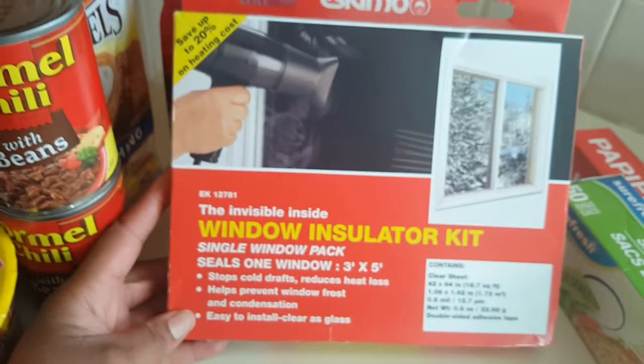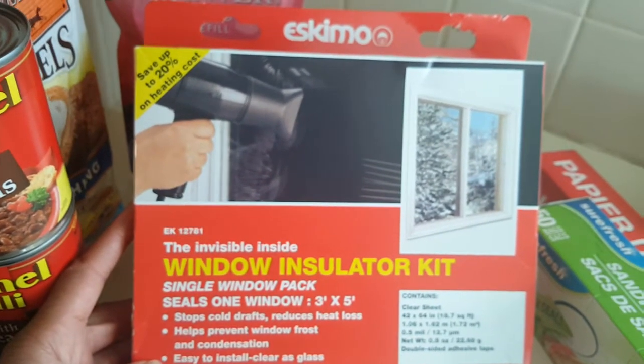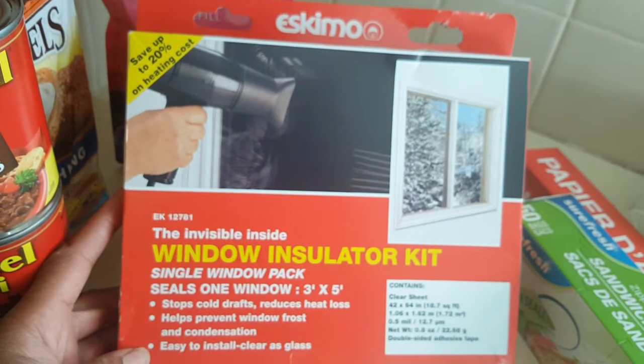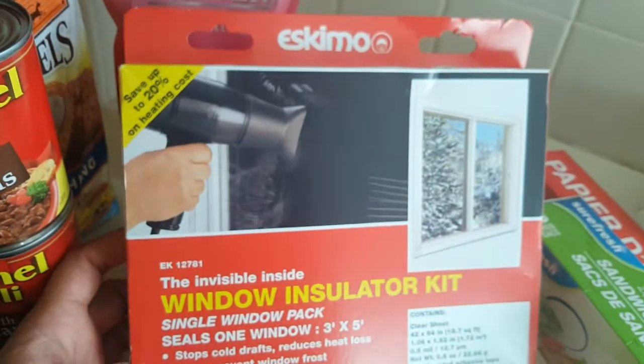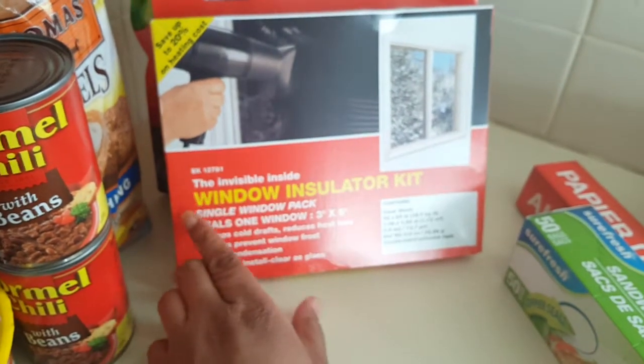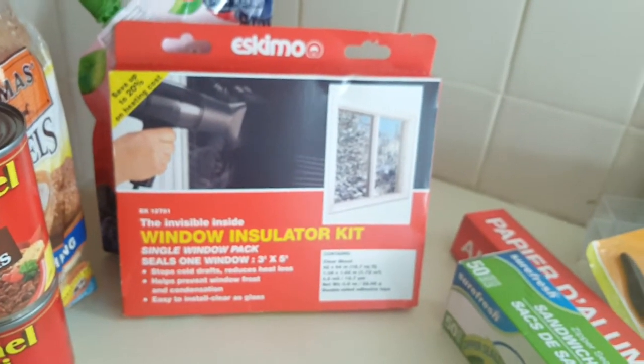And I got this — it was a window insulation insulator kit. I have never used one of these myself, but it's that time. It is cold here in Michigan, so I got it. I want to try it out. I should have probably got more because I can imagine these selling out, but I got one to try out. I'm going to try it tonight, and if it works good, then I'm going to go and get more.